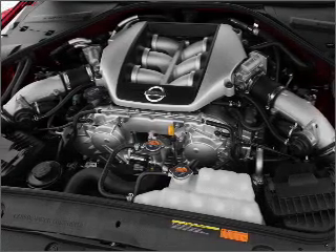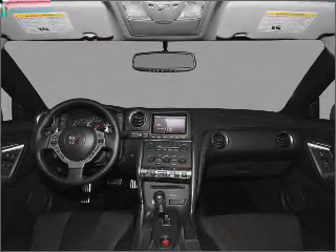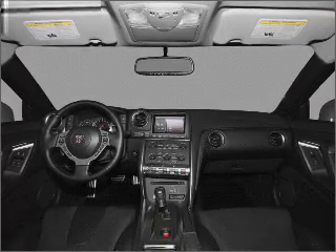The anti-lock braking system will keep you safe on the road. Heated seats are there for you on cold winter days. Call today to schedule a test drive.